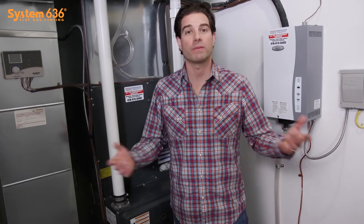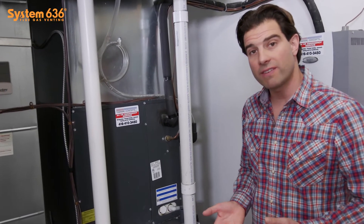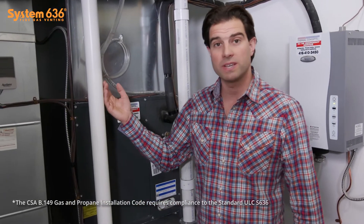When it comes to keeping your home safe, you want to make sure that you're in compliance with the new building codes and standards. Something that changed in the year 2007 is the way in which we vent high-efficiency furnaces with the System 636 PVC piping.